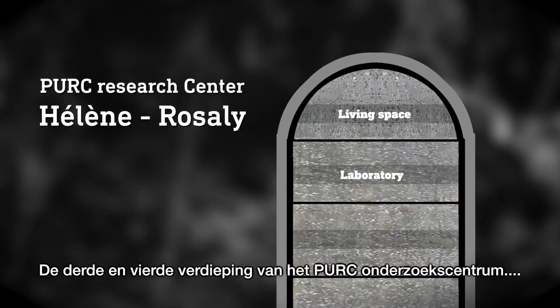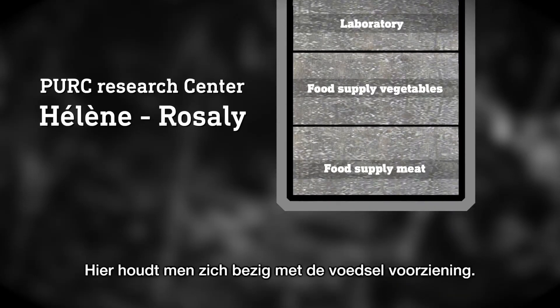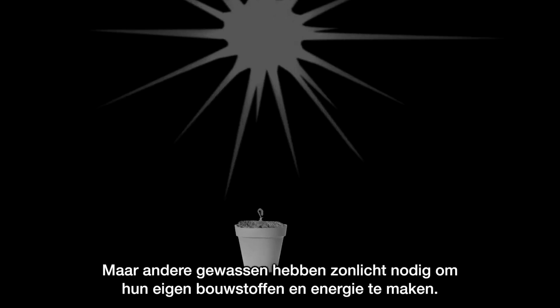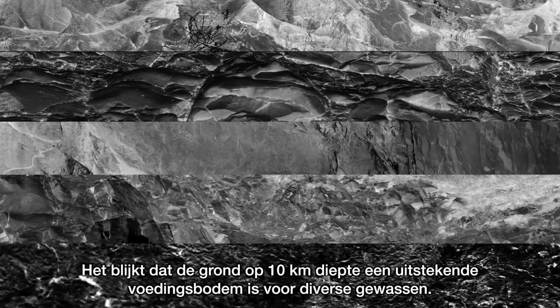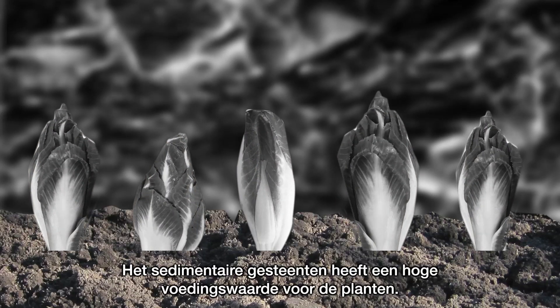The third and fourth floor of the Perk Research Centre Helena, Rosalie at 10 km depth, is intended for the food supply. Crops such as asparagus, bean sprouts and chicory prefer to grow in the dark, but other crops need sunlight to make their own building materials and energy. It turns out that the ground at 10 km depth is excellent breeding ground for various crops, as the sedimentary rocks have a high nutritional value for the plants.